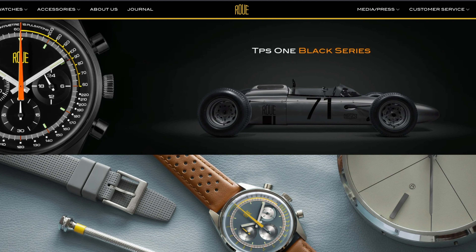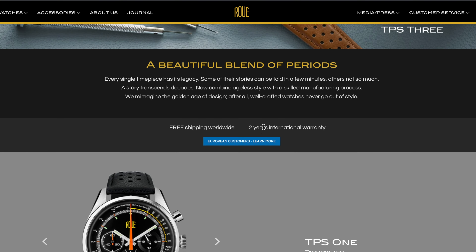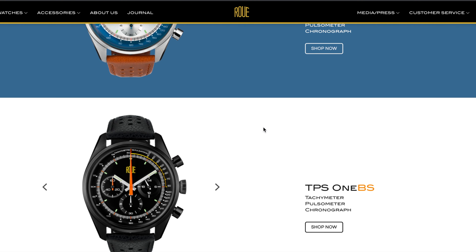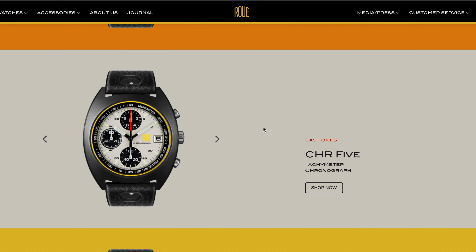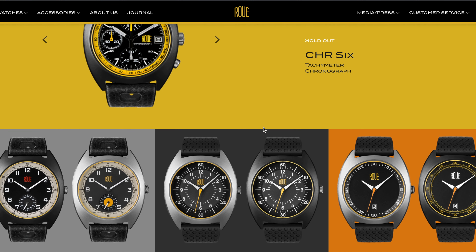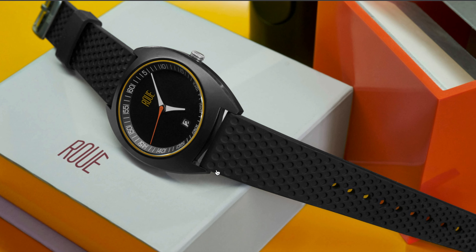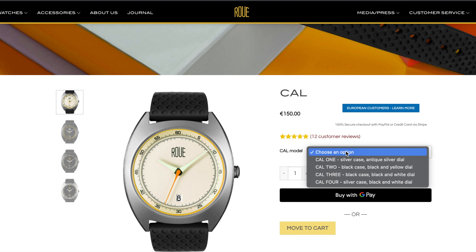If you don't mind classic quartz but love 60s cushion cases and dynamic dials at extremely affordable prices, look no further than Rue. Dedicated exclusively to motorsports-themed horology, this French micro brand managed to create nine models with distinct personalities, of which I prefer the understated Cal 3 with its minimalist and extremely legible dial.